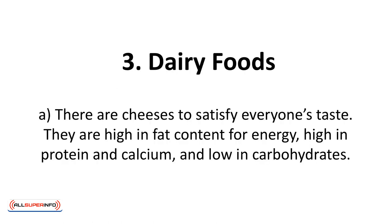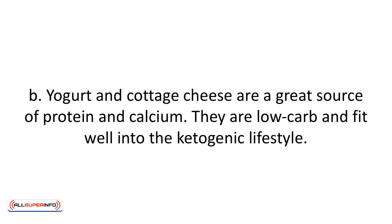Three, dairy foods. There are cheeses to satisfy everyone's taste — they are high in fat content for energy, high in protein and calcium, and low in carbohydrates. Yogurt and cottage cheese are a great source of protein and calcium, and they are low carb and fit well into the ketogenic lifestyle. Be sure to stick with plain yogurt, as the flavored types contain a lot of sugar, as do the so-called low-fat versions. You can flavor yogurt and cottage cheese yourself with a few berries and nuts.